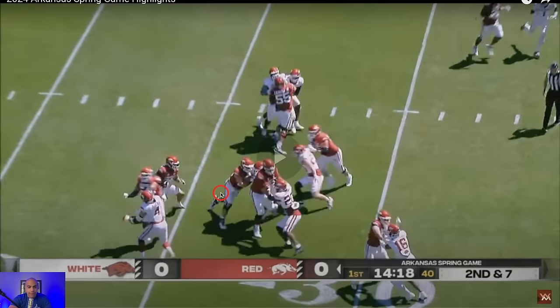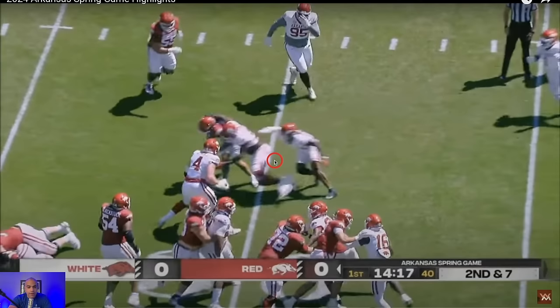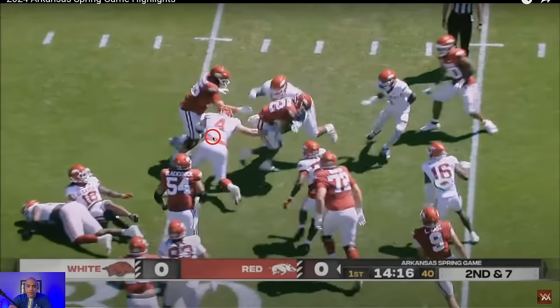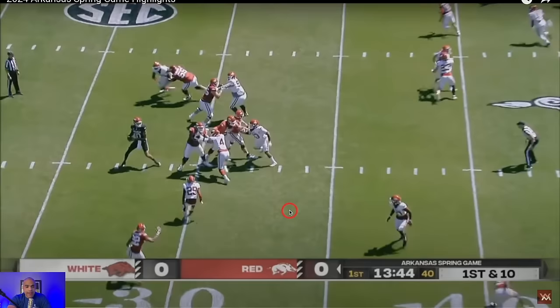He acts like he's going to go through here, then boom — cuts back through and does it with style: spin move, spin move again, and he doesn't go down easy. His Utah tape is a lot better than people give it credit for. He was very hurt last year and he is really, really good.